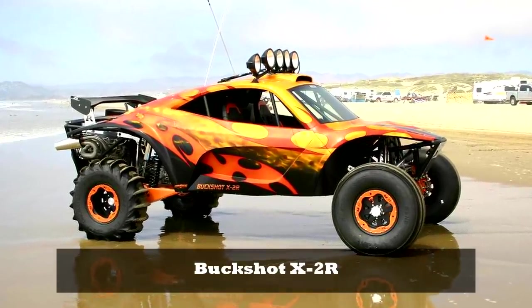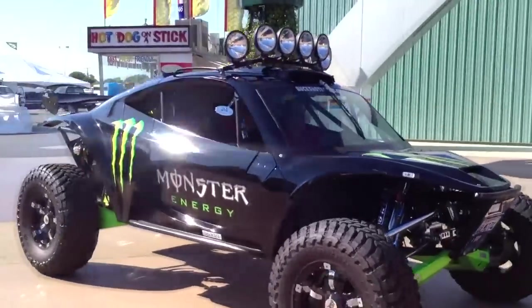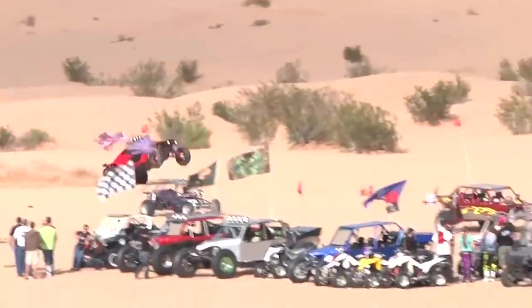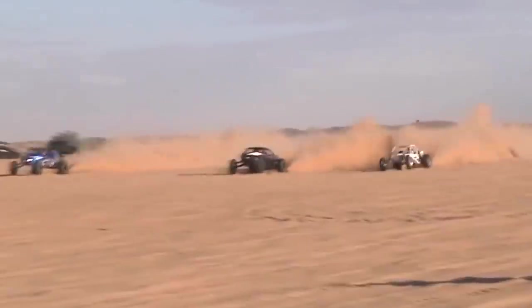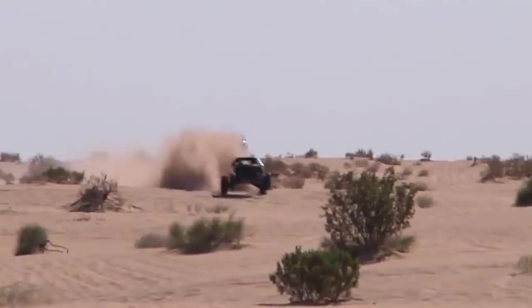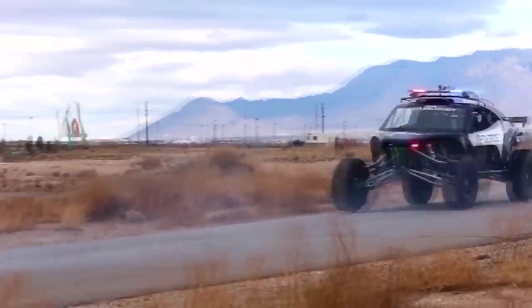Number 4: Buckshot X2R. The X2R sits on a 130-inch wheelbase — for perspective, a 2017 Ford Raptor Super Cab sits on 133 inches. The X2R is fitted with long-travel 3.0 King bypass shocks on all four corners, which should make it ride smoothly over whoops and handle any jump. Even with a 2,000 horsepower engine stuffed in the back, the whole thing still weighs around 3,000 pounds.